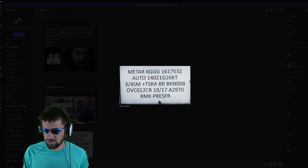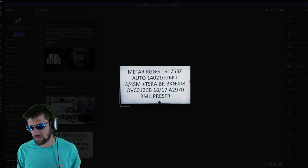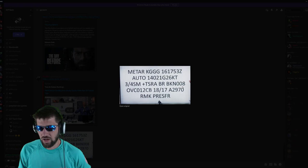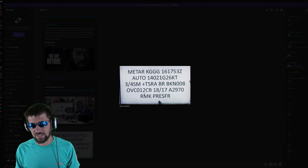TRS stands for thunderstorms, I'm not sure what BR stands for. BKN stands for broken clouds — the number is 008, and you add two zeros, so it's actually 800 feet. It can go up to 10,000 feet because you're talking about altitude. OVC stands for overcast clouds at 1,200 feet.